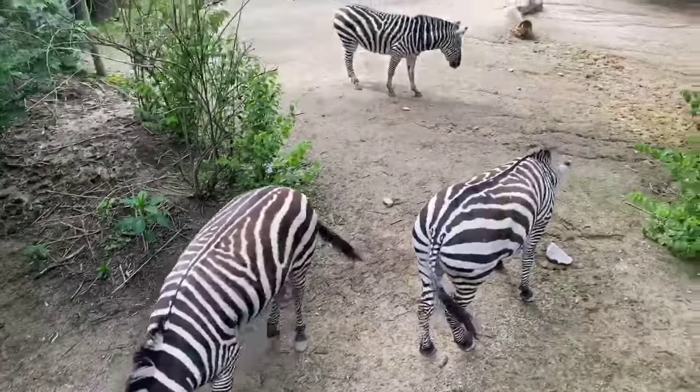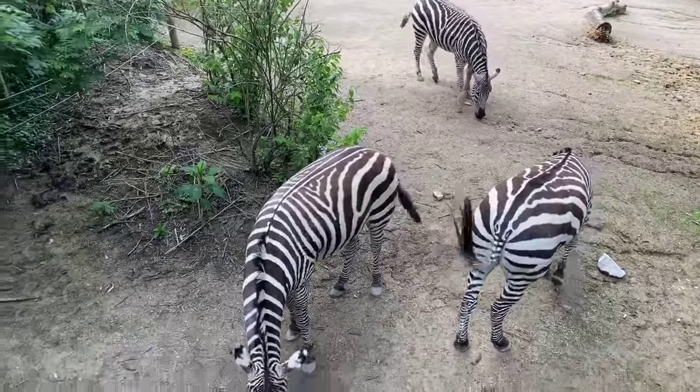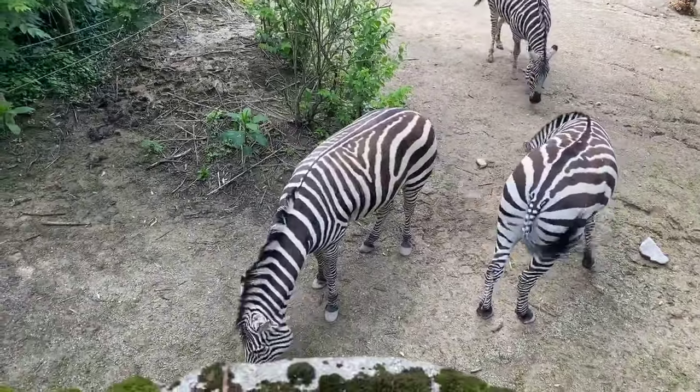Thank you guys so much for tuning in to today's home safari. Be sure to go to our website and check out today's activity, and don't forget to come back tomorrow for your next home safari.